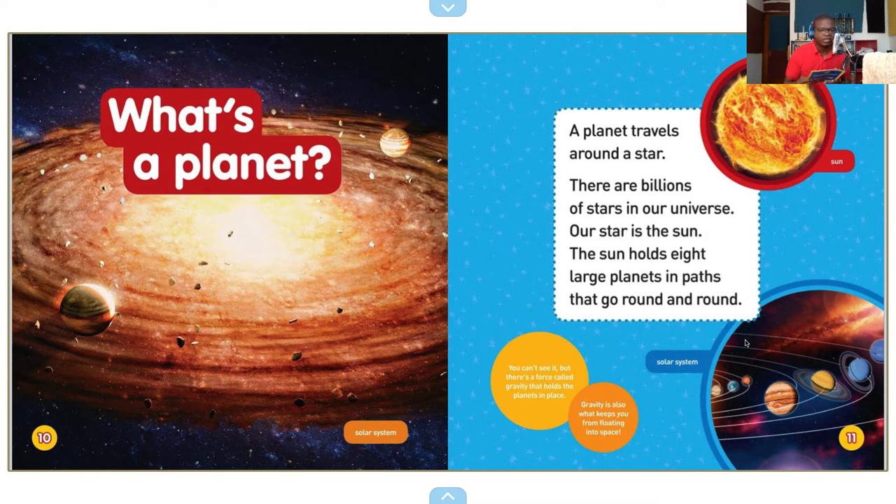There are billions of stars in our universe. Our star is the sun. The sun holds eight large planets in paths that go round and round — so we have the solar system. You can't see it, but there's a force called gravity that holds the planets in place. Gravity is also what keeps you from floating into space.